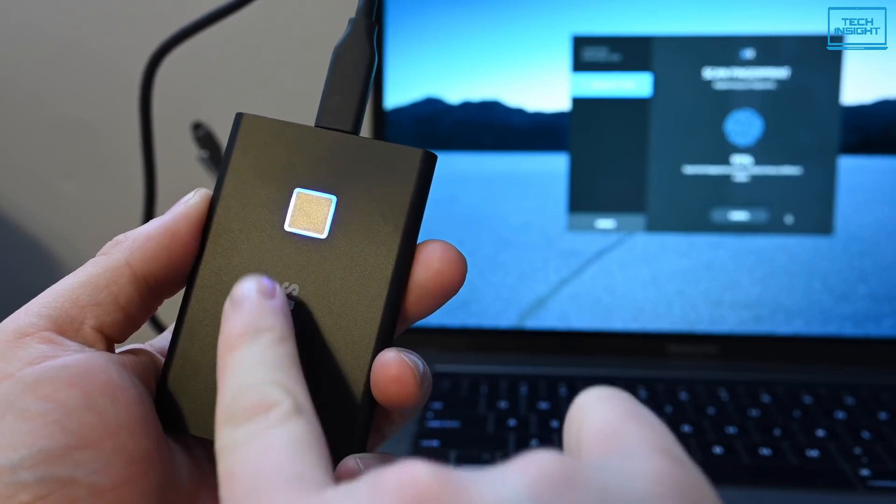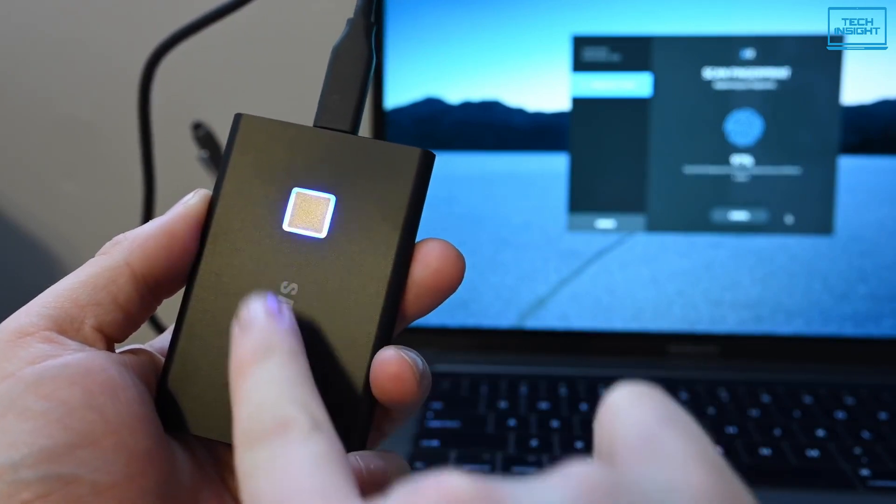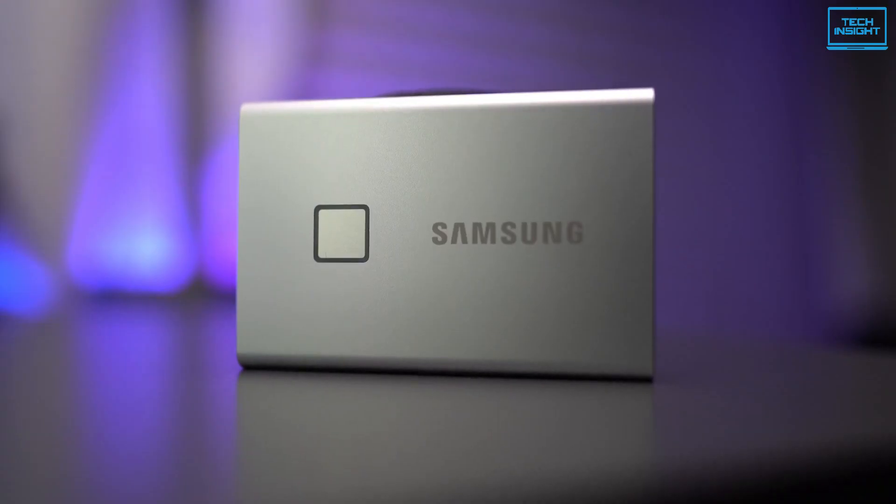Overall, the Samsung T7 is an ideal choice to improve Mac M1's performance, as it delivers fast speeds with easy and reliable data storage for transferring large files.